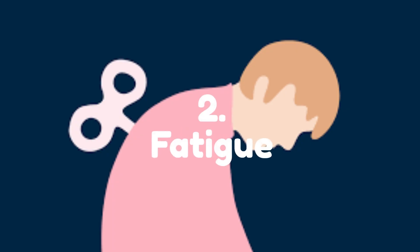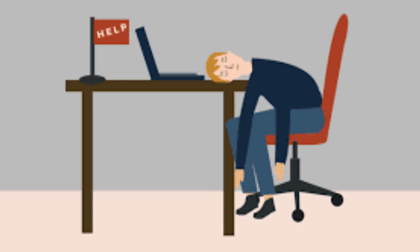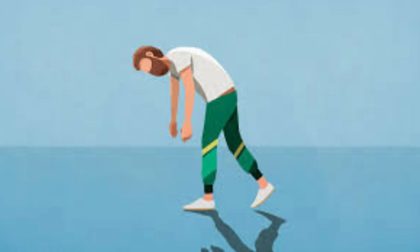Number 2: Fatigue. Fatigue is a common symptom of fatty liver. People with fatty liver often report feeling tired, weak, and low in energy, even if they are getting enough sleep. Fatigue can be caused by the liver's decreased ability to filter toxins and produce proteins, leading to an accumulation of toxins in the body and a decrease in important hormones and nutrients.